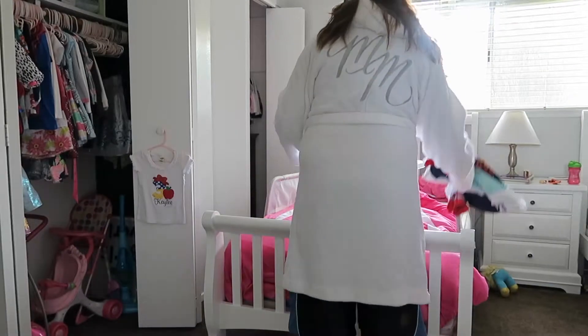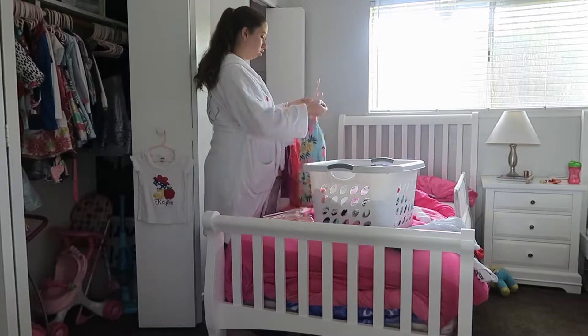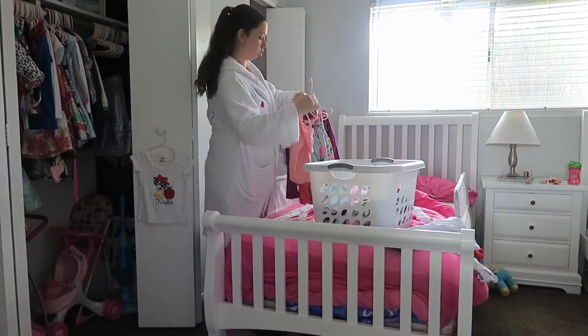After I am done folding, I will put the clothes away and then it will be time for me to switch my laundry over and put a new load in.